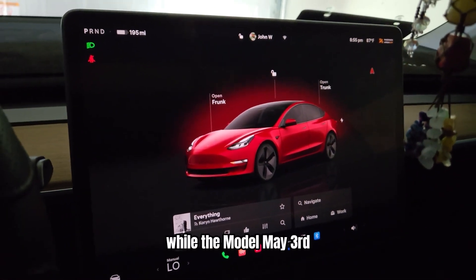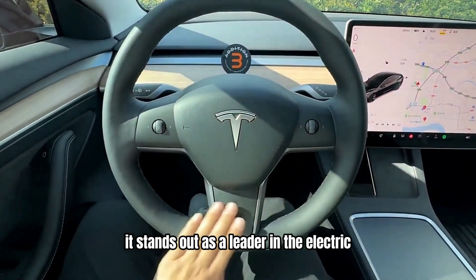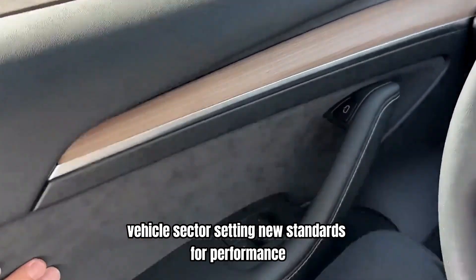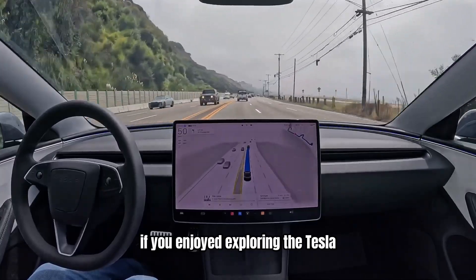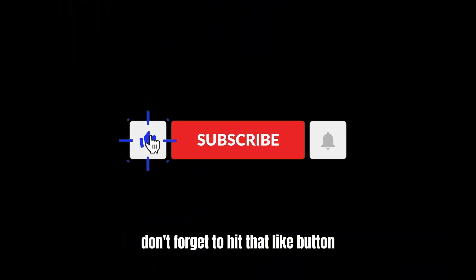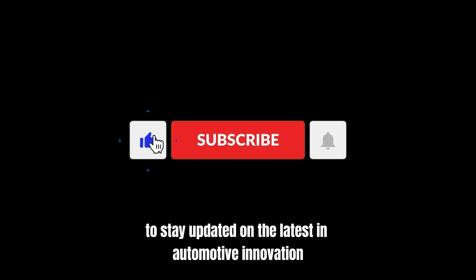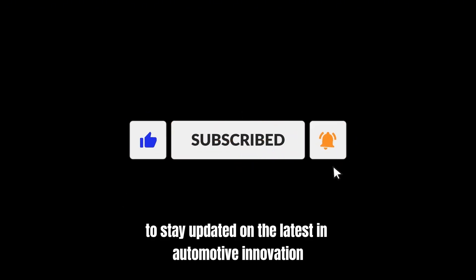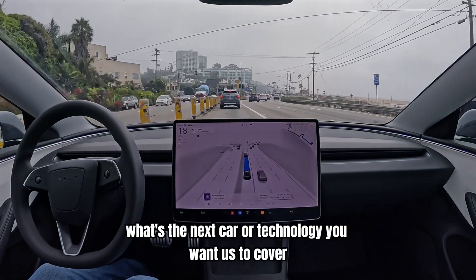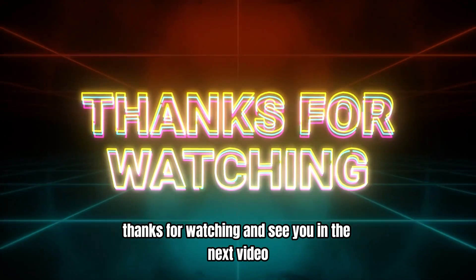While the Model 3 may not be the only advanced car on the market, it stands out as a leader in the electric vehicle sector, setting new standards for performance, technology, and sustainability. If you enjoyed exploring the Tesla Model 3's groundbreaking features, don't forget to hit that like button and subscribe for more exciting content. Ring the bell to stay updated on the latest in automotive innovation and share your thoughts on the Model 3 in the comments below. What's the next car or technology you want us to cover? Thanks for watching and see you in the next video.